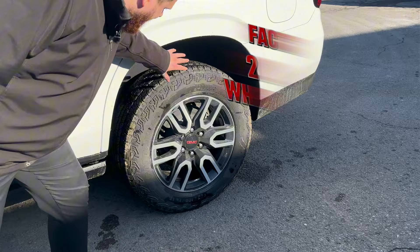Factory 20-inch wheels, Wrangler Duratrac tires — a little bit more beefy, kind of an off-road look to them.